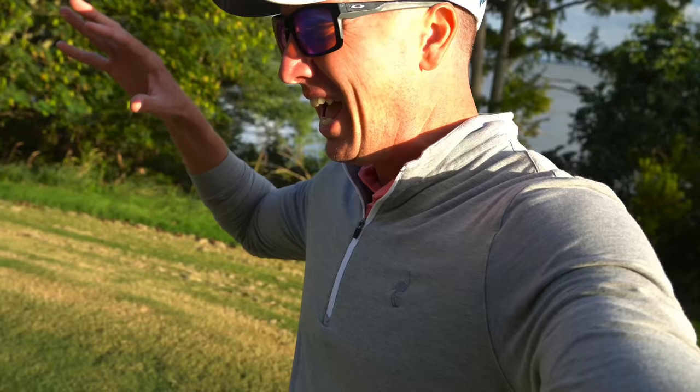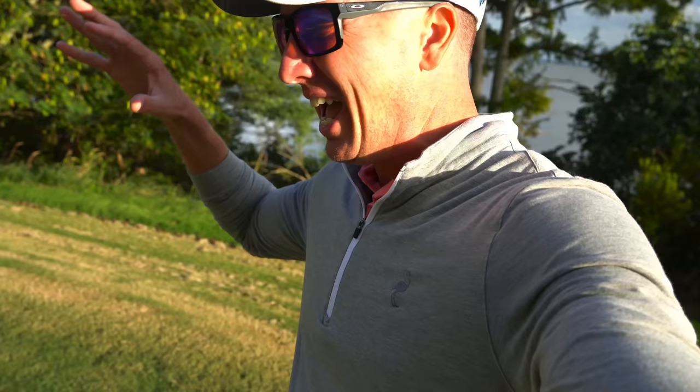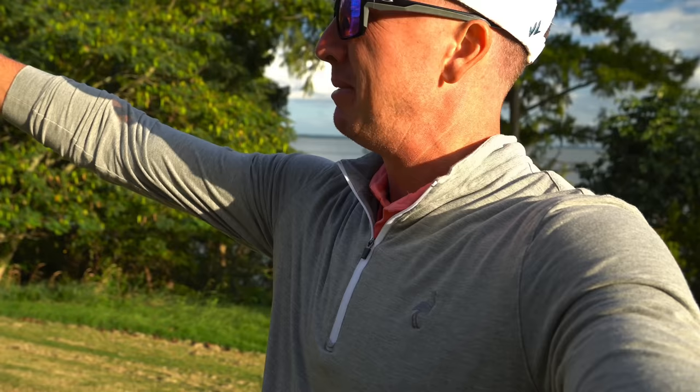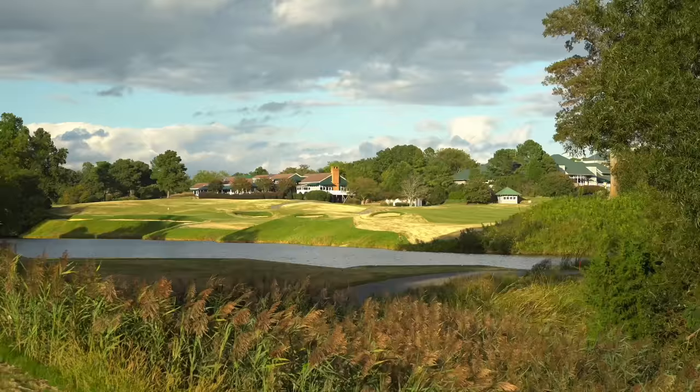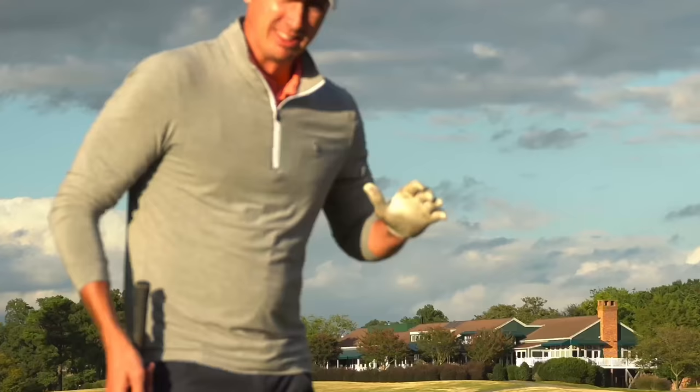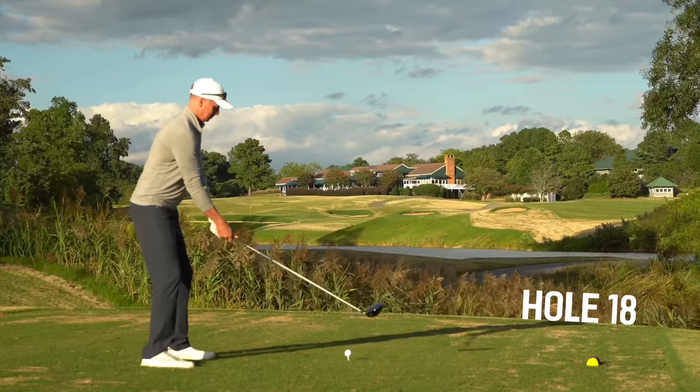This is it — the final hole of the River Course at King's Mill. Hopefully we can finish strong with a birdie, shooting in the 60s. This is a par 71, so if we shoot two under that would be 69 — that would be so much fun. We're on to 18, par 4, 450 yards. Going to hit driver, aiming at a little chimney out there in the distance. This hole bends around the water to the left, there's the green and there's the chimney. A lot of wind back into the face — tee it high, let it fly.